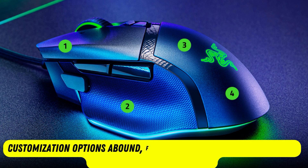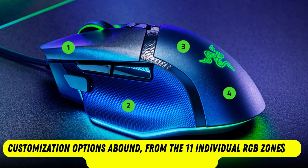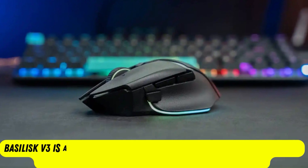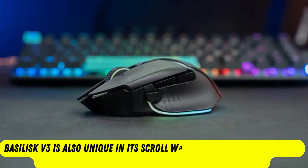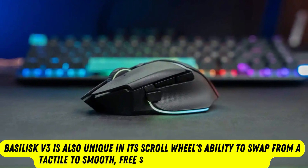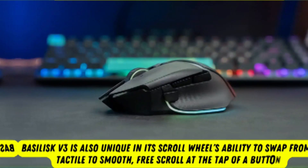Customization options abound, from the 11 individual RGB zones to the programmable buttons. The Basilisk V3 is also unique in its scroll wheel's ability to swap from a tactile to smooth free scroll at the tap of a button, or based on how you flick it.